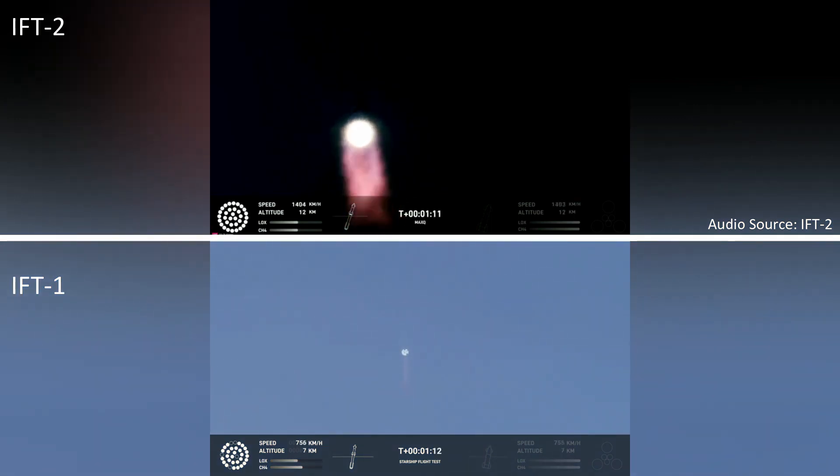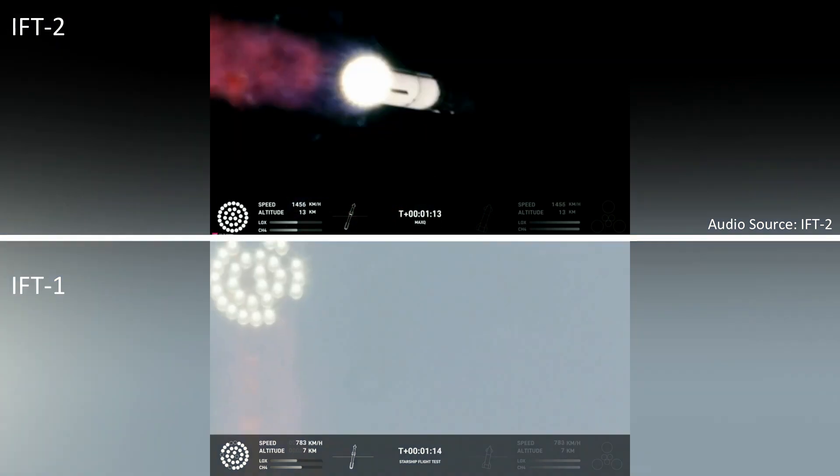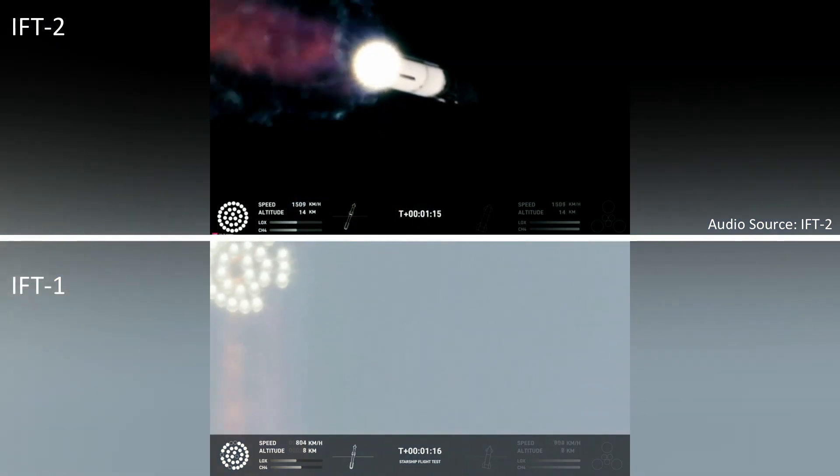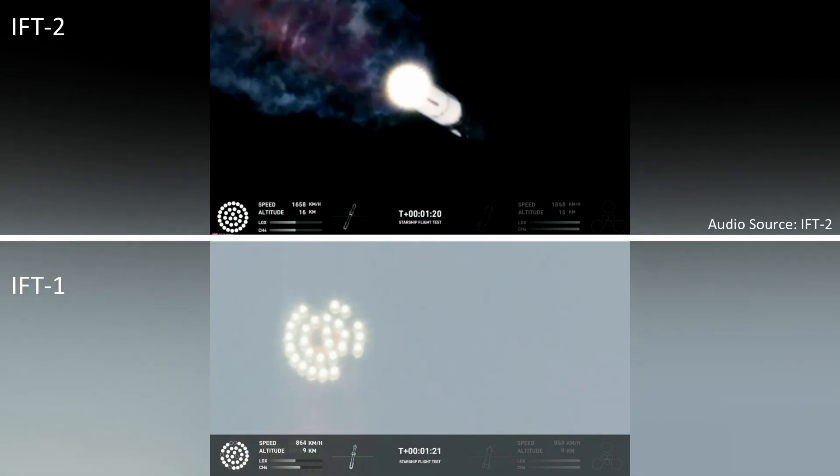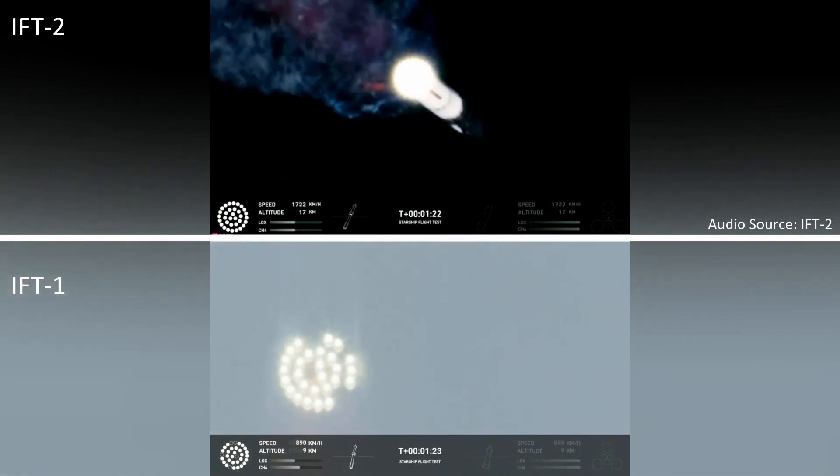That call-out tells us Starship is through the period of greatest stress on the way to space. Now, the next major event is hot staging in just over 90 seconds from now.